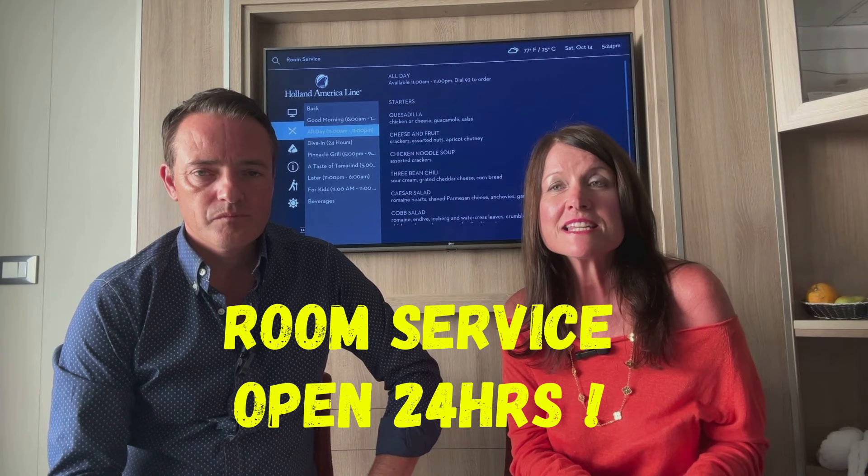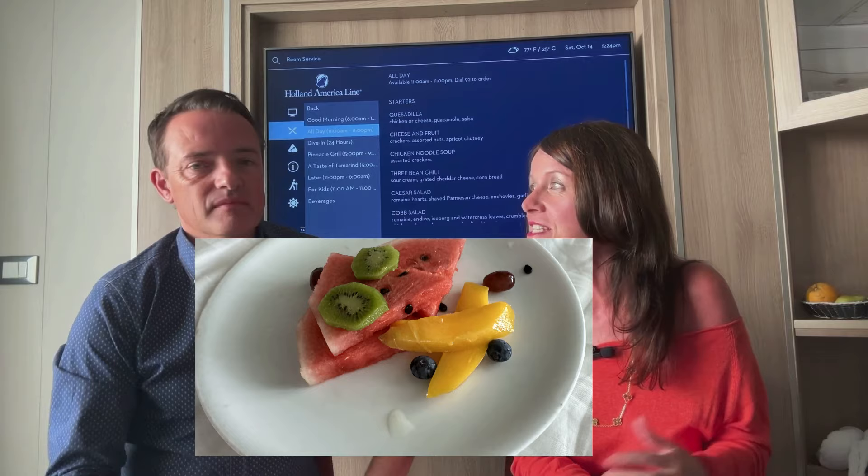The other complimentary option is room service, which has an extensive menu and is lovely — no extra charge at all. We tended to have our breakfast delivered most mornings. We went on NCL recently where they were charging for room service, and I think Celebrity does too, so it's great that it's all included here.